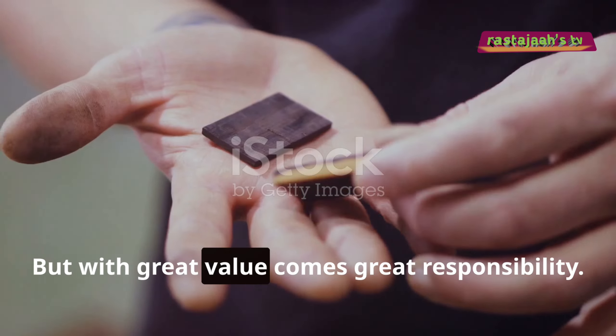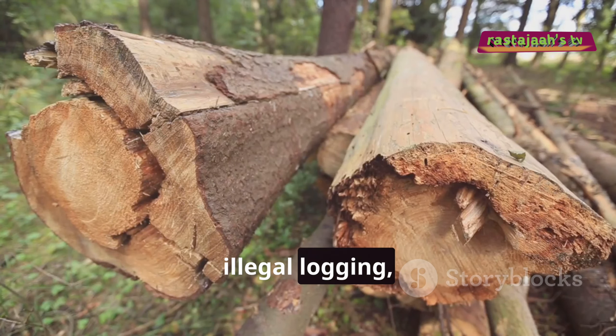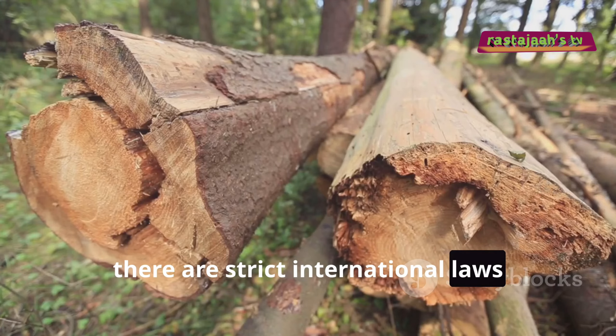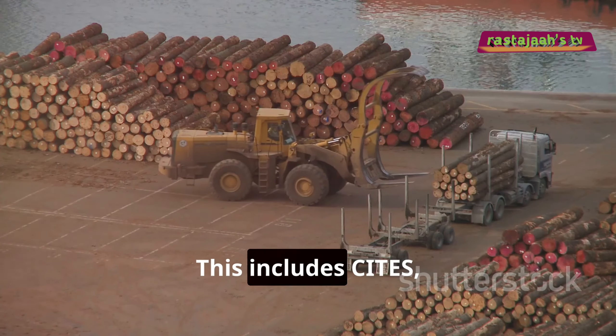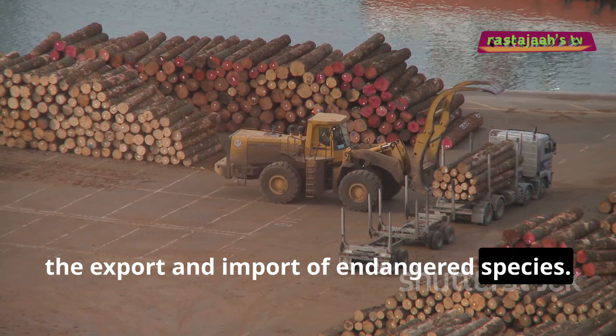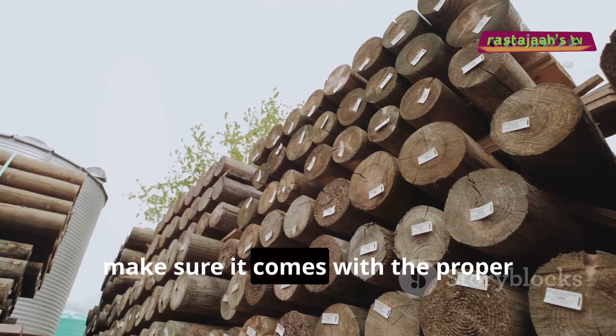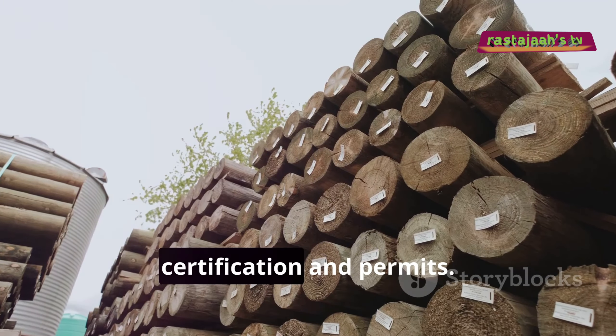But with great value comes great responsibility. Because of its rarity and the threat of illegal logging, there are strict international laws regulating the trade of ebony. This includes CITES, an international agreement that controls the export and import of endangered species. So if you're ever considering buying ebony, make sure it comes with the proper certification and permits.